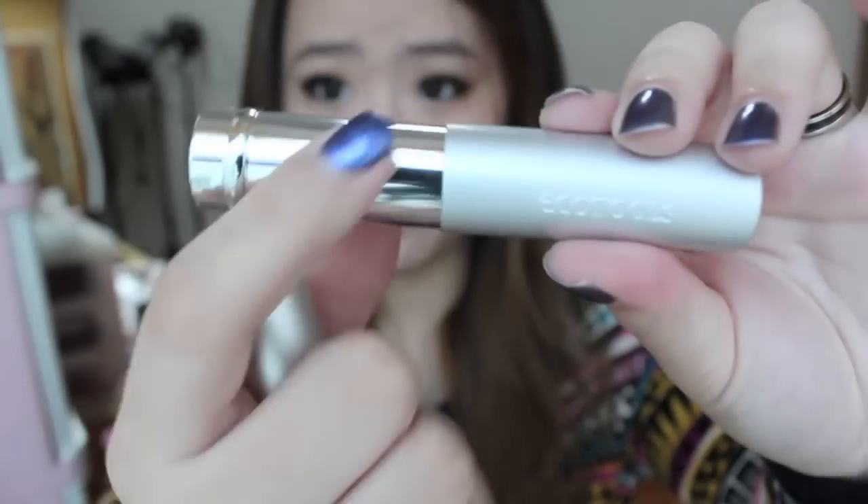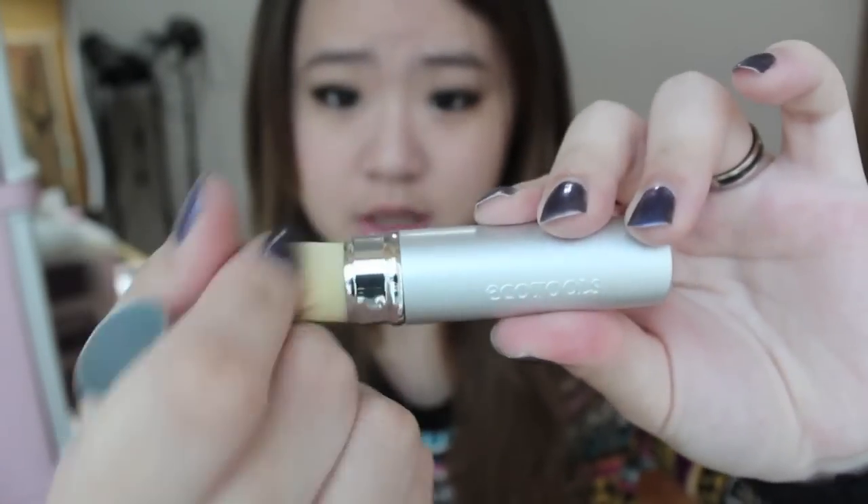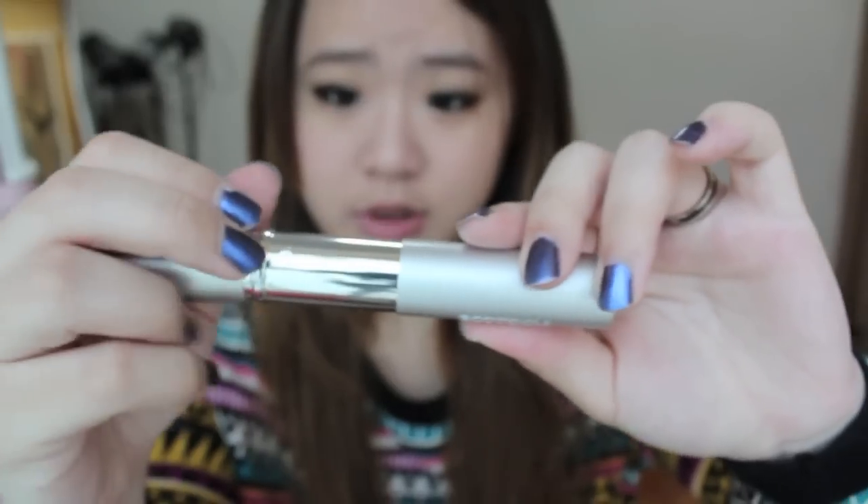The first thing I got is the Ecotools Retractable Foundation Brush. I've already taken it out — you just push it down. The bristles are very soft, and it's cruelty free.